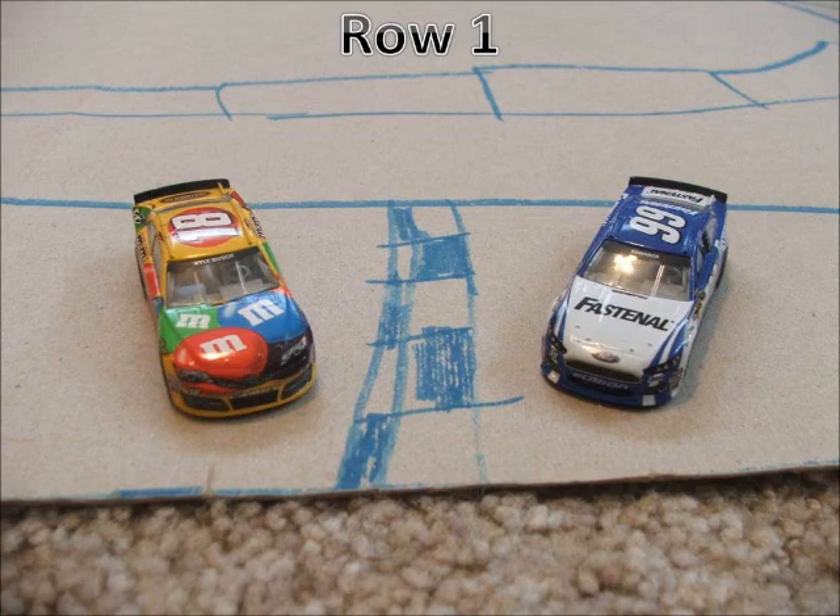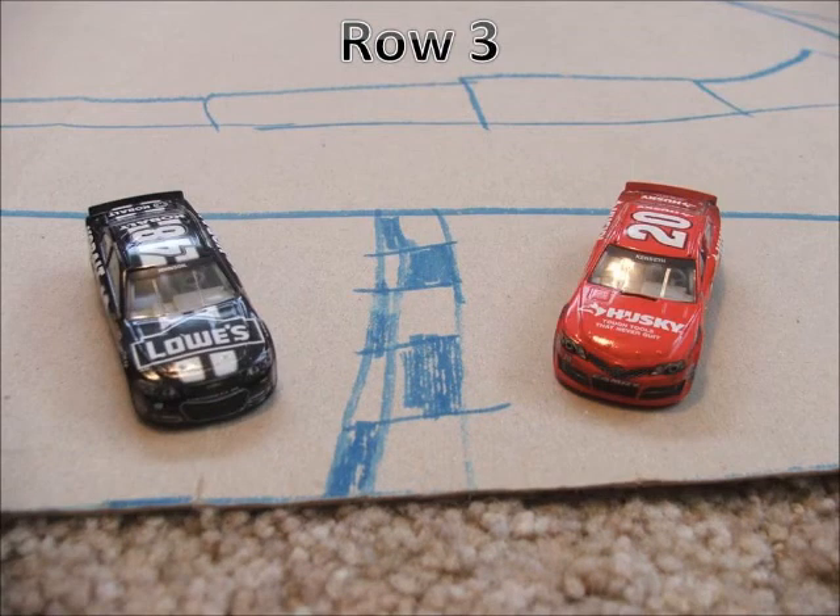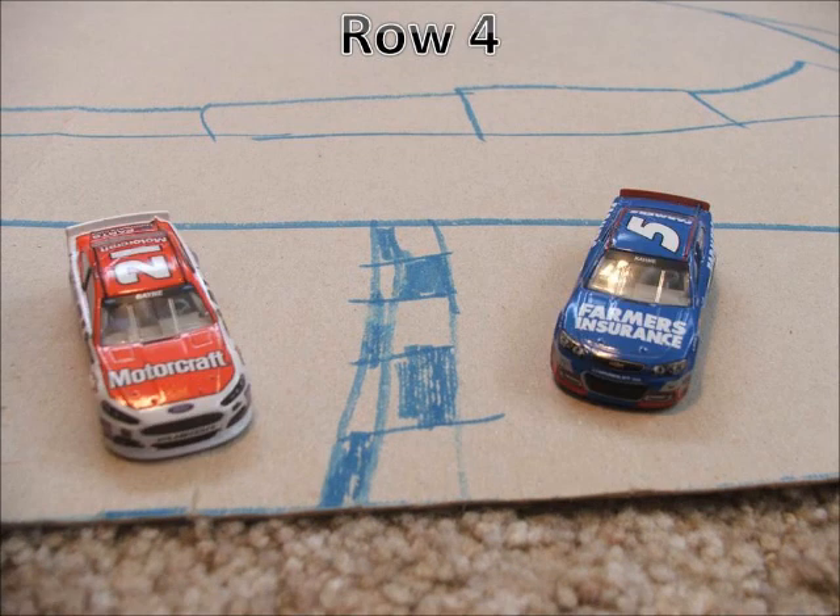On row 1 we have the 99 Ford of Carl Edwards and the 18 Toyota of Kyle Busch. In row 2 we have the 11 of Denny Hamlin and the 16 of Greg Biffle. In row 3 we have the 20 of Matt Kenseth and the 48 of Jimmy Johnson. In row 4 we have the 5 of Casey Kahne and the 21 car of Trevor Bayne.